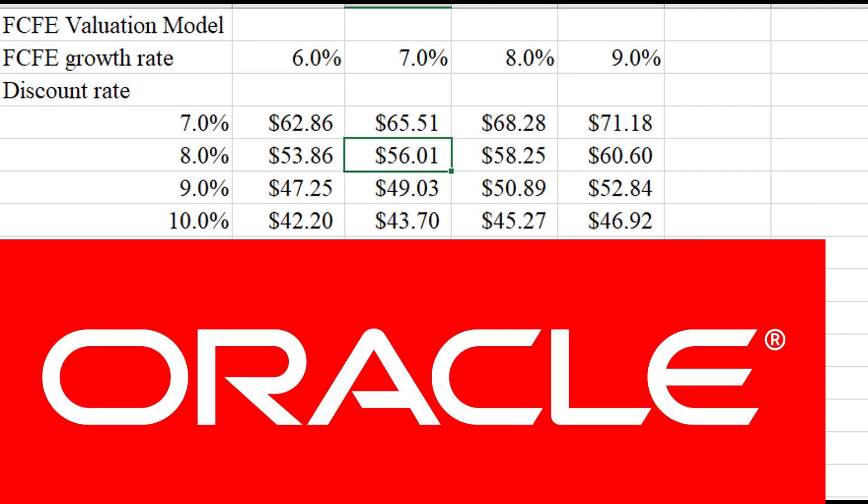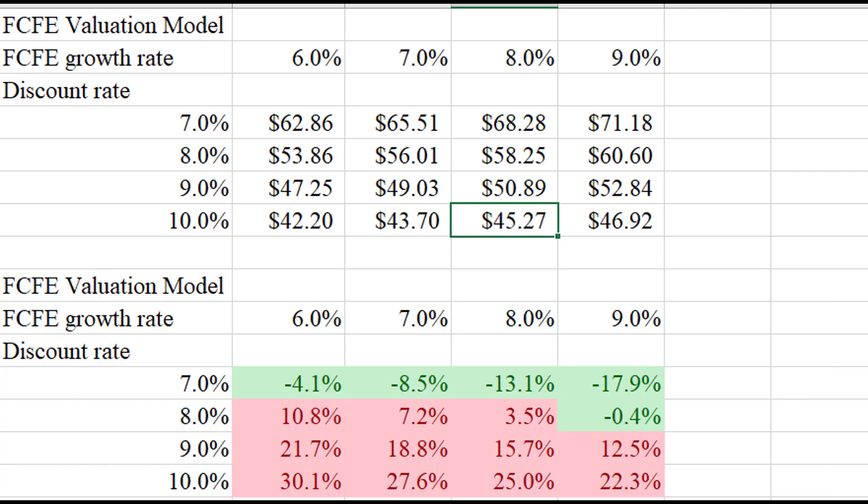Another way of looking at the matrix is to use the discount rate as a required rate of return. If you want a 10% return and you think they'll grow at 8% per year, that puts you in a specific cell — meaning you should not pay more than $45.27 per share, otherwise you won't achieve a 10% return. The matrix below is color-coded: green means it's a good deal, red means it's overvalued, and the percentage tells you by how much relative to today's price of about $60.